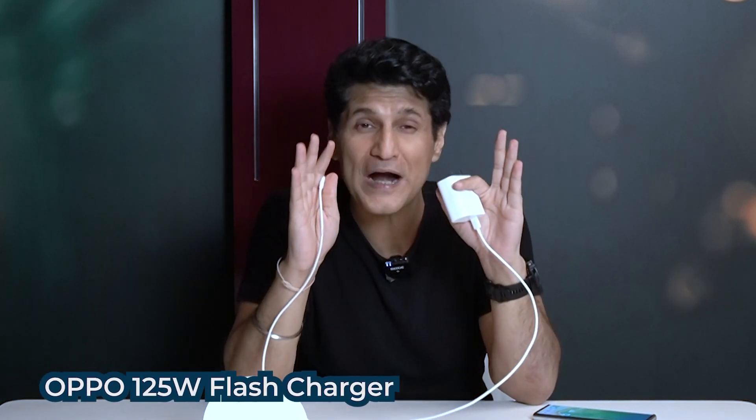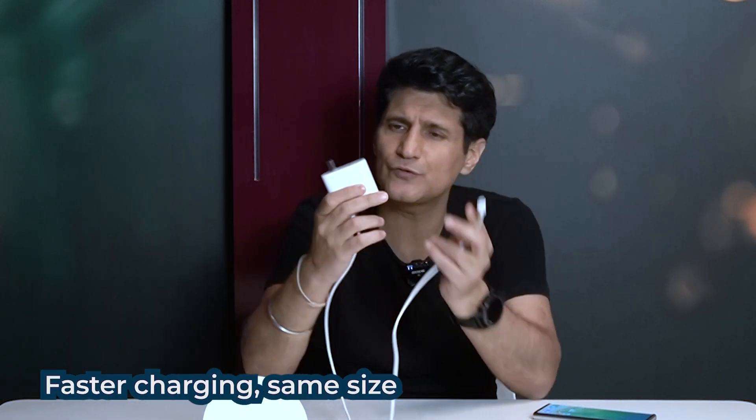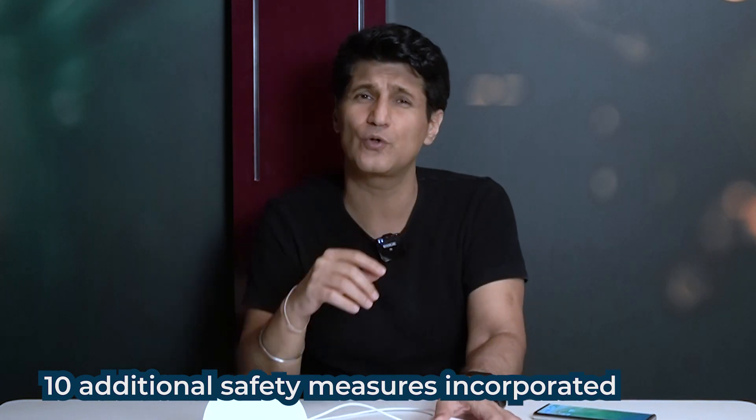Agar aap usse impressed hai — now watch what I'm about to show you next. Hai toh taar wala lekin kya magic hai isme — yeh hai Oppo ka Flash Charger, Super Woke charger. Pata hai kya wattage hai? 125 watts! Comprehensive hardware update hai isme — significantly higher power density to ensure very quick charging while keeping the charger this small and running very cool. Specs: 4000 mAh battery — about 41 percent in five minutes, fully charged under 20 minutes, zero to hundred. Additional safety measures bhi hain to make sure the phone and charger both run very safely.